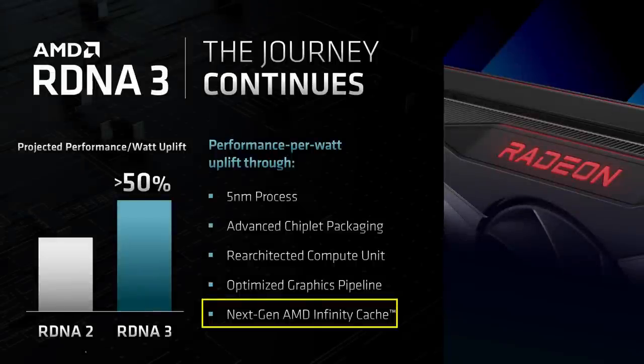Regarding the next-gen Infinity Cache, we've already established that there won't be separate memory chiplets based on what Nafziger said. And because memory transistors aren't scaling, I'm not sure what AMD could mean by next-gen here. My guess is that the IO die also has last-level cache, and that it is all coherent between it and all the chiplets, as I've already discussed in previous videos.